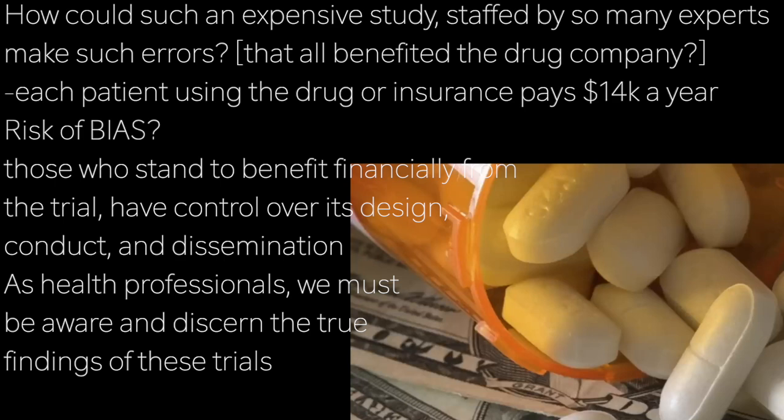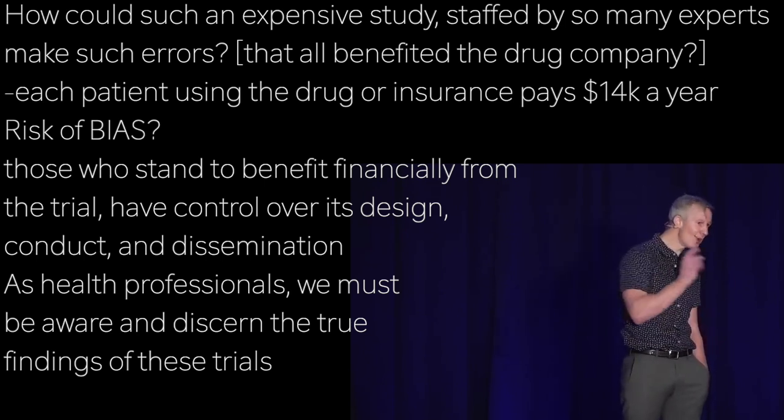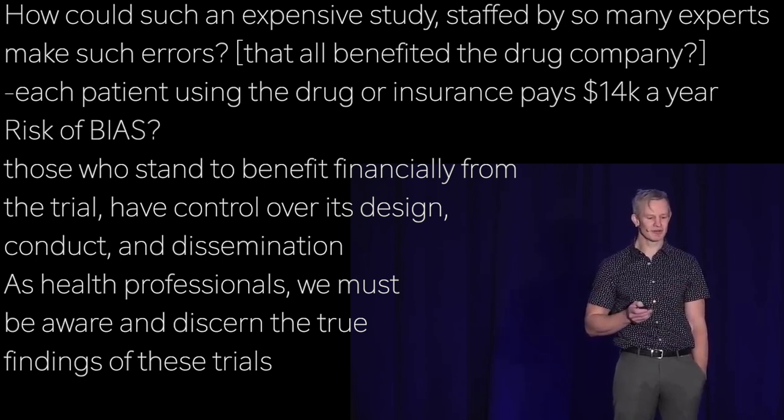At the end of the day, while those with financial interests in the outcome of research continue to hold influence over its design, conduct, and dissemination, there will remain an ever-present risk of bias. As health professionals, we have an obligation to our patients to not only be aware of these issues, but to do our utmost to discern the truth.